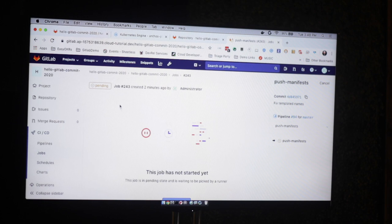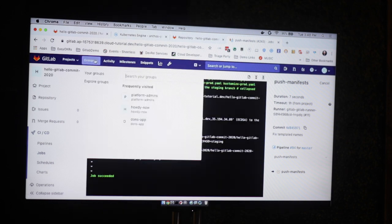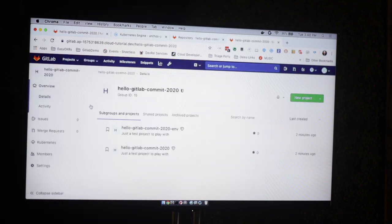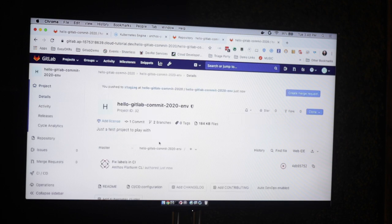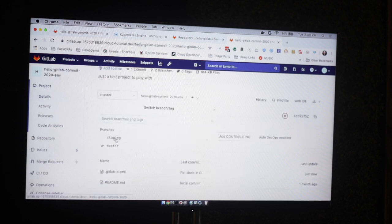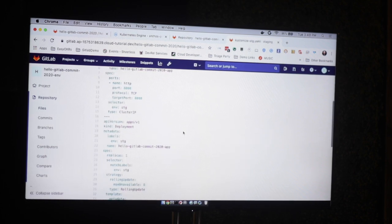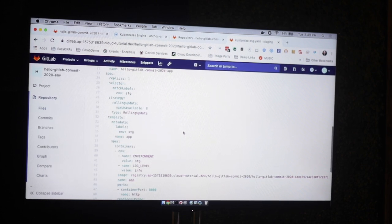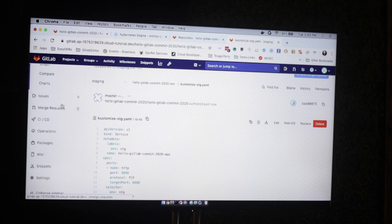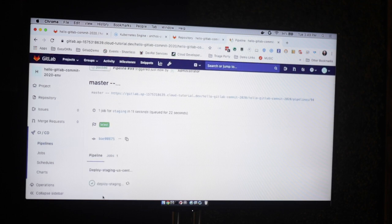Now that it's succeeded, let's see what it did. Going over here to the environment repo — we're using branches, so the staging branch goes to the staging repo. Here you can see the fully hydrated manifests. And we can see a pipeline that kicked off to deploy it — so we should have staging now.